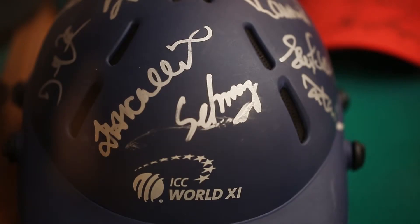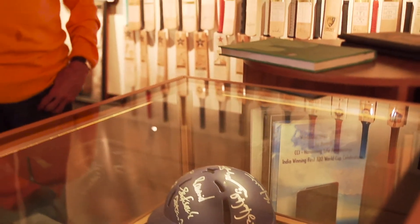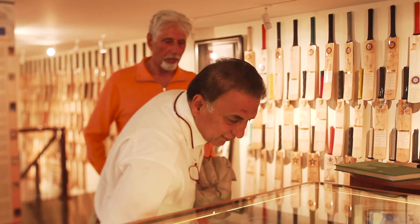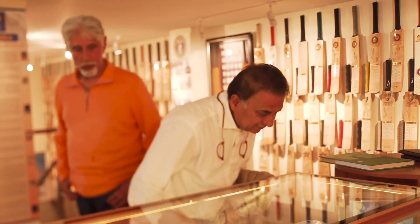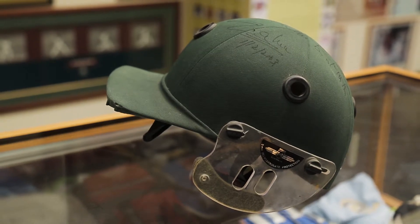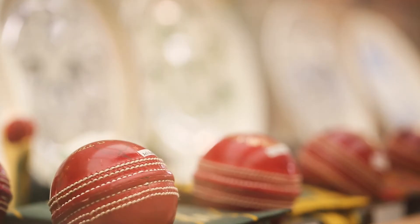There is a helmet from the only match between the Rest of the World and Australia, and this helmet belonged to the Rest of the World team, where Sunil Gavaskar was the manager. He surprised me — he came quietly and placed here the helmet of Zahir Abbas. Like that, everybody comes here and they love it, they send me their memorabilia, so it's an ongoing process now.